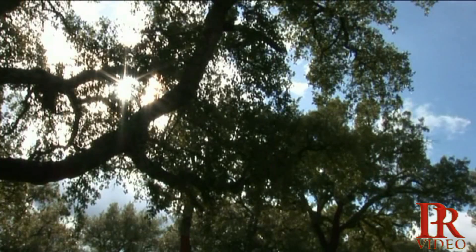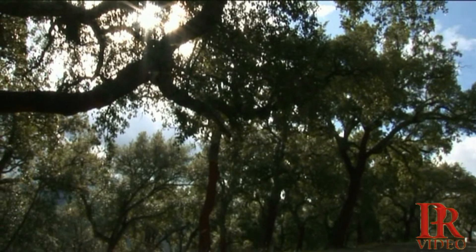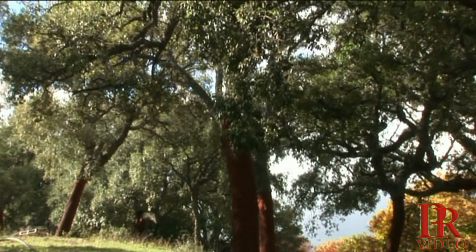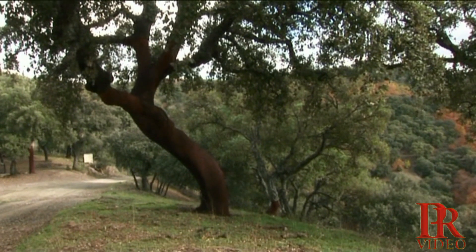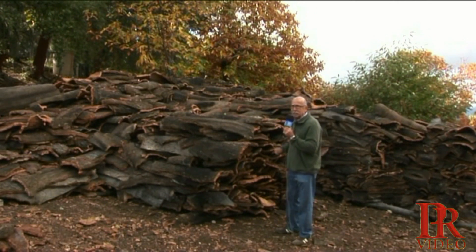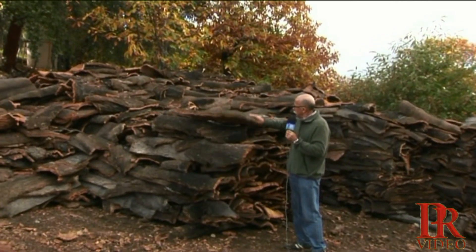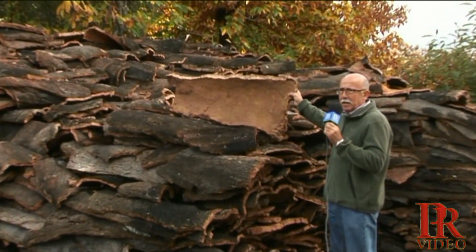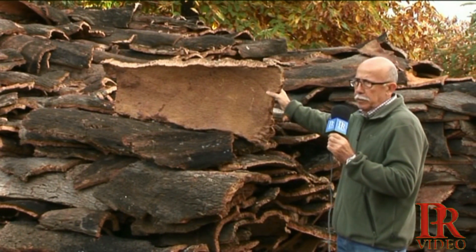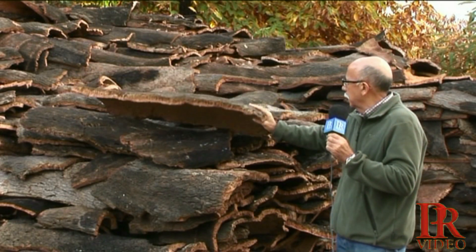Los alrededores de Faraján, además de castaños, están formados por bosques de encinas, alcornoques, pinos y algunos restos de cultivos como olivos. Este es el corcho que sale de la corteza de los alcornoques. Esto se suele sacar cada nueve años: se pela la corteza y sale. Luego se tiene otros nueve años sin quitar para que vuelva a crecer.